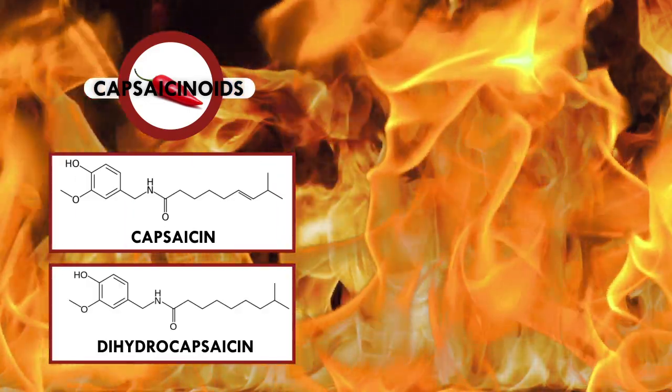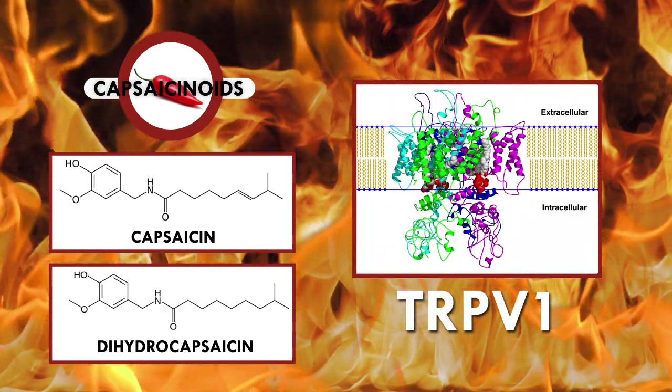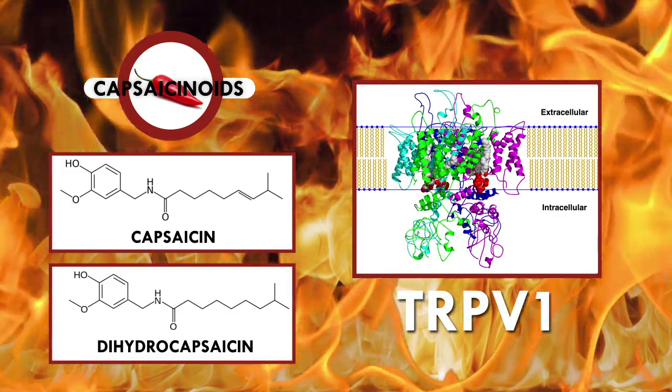Within this group, two molecules pack up to 95% of the blistering punch: capsaicin and dihydrocapsaicin. These two molecules trigger the TRPV1 receptor protein in our mouths, which usually responds to scalding temperatures above 109 degrees Fahrenheit, thus causing the spicy hot sensation.